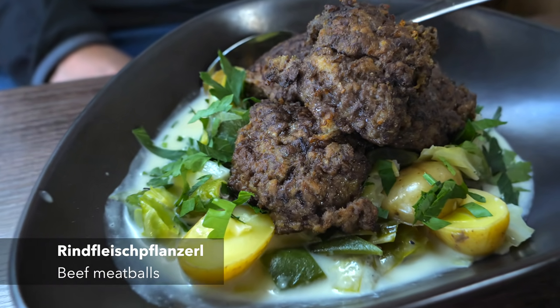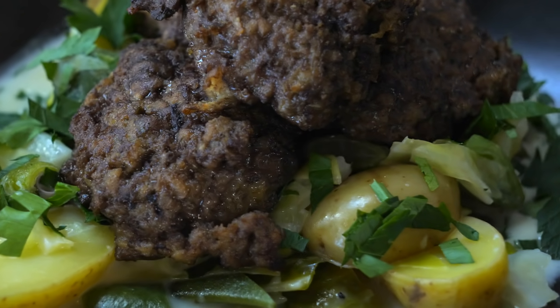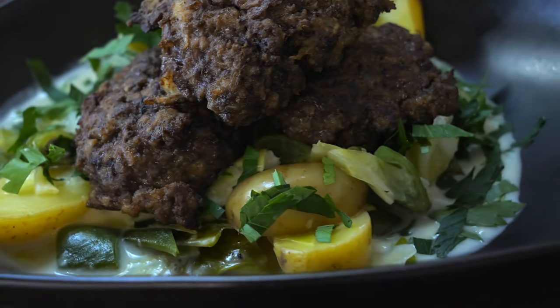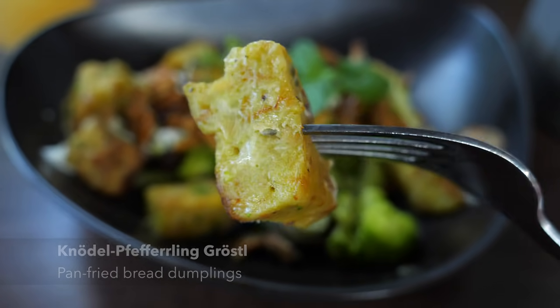For food, Matthias went for beef meatballs with potato, kraut and beans ragù, and I went for pan-fried bread dumplings with chanterelle, broccoli and Bavarian goat cheese.